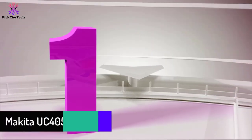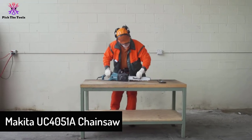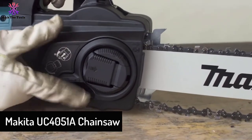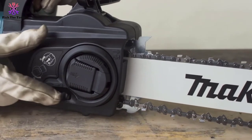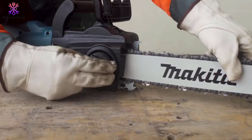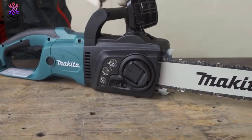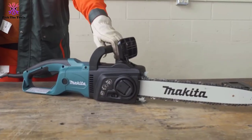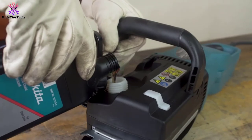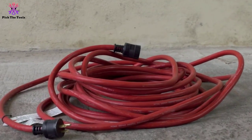And finally, at number one we have the Makita UC4051A chainsaw. My final recommendation is for someone who wants a pro-quality chainsaw in a corded electric version. It's engineered for faster cutting than other corded electric chainsaws and has a chain speed of 2,900 FPM. The motor also has a built-in current limiter to protect itself from burnout. All of that power does come at a cost though — it's about 3x more expensive than the previously reviewed Remington model.